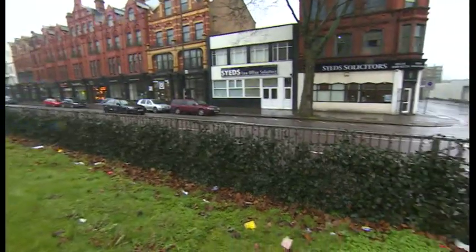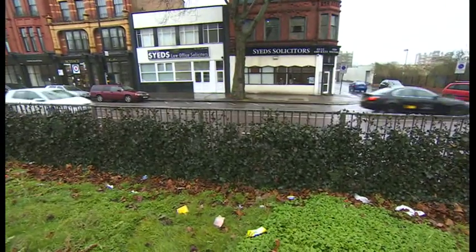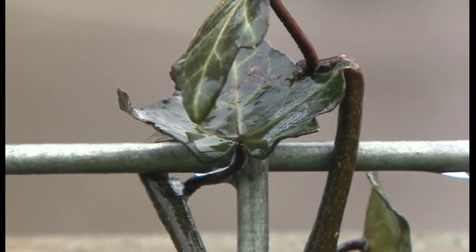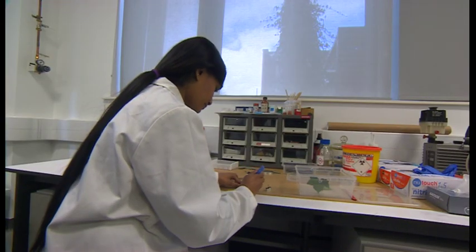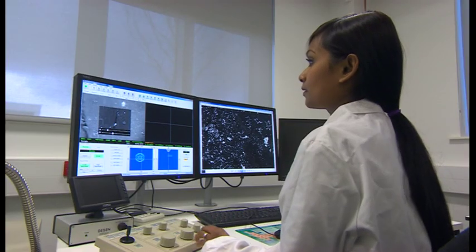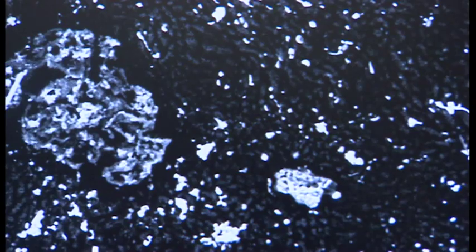Lots of claims are made about green walls, including the beneficial impact on pollution levels. And that's why Staffordshire University are looking at this wall. They've taken leaves from the ivy plants in Birmingham and looked at them under a scanning electron microscope. Those white dots are the tiny pollution particles — many from diesel engines — trapped on the surface of the ivy leaves.